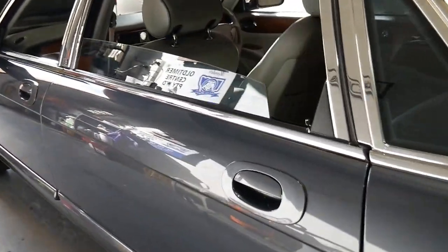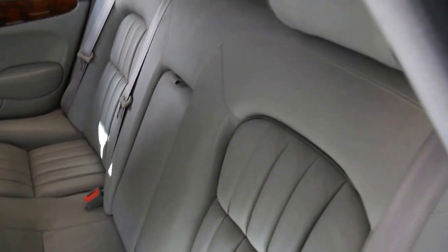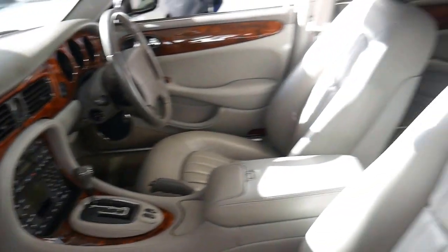So again, thank you very very much. We look forward to meeting you in person and showing you this absolutely gorgeous car, and hopefully selling it to you for your pride and joy or your collection. Thanks again and we'll see you soon.